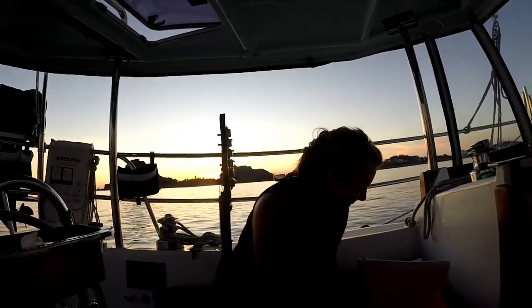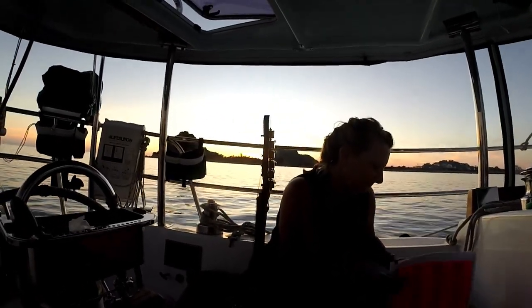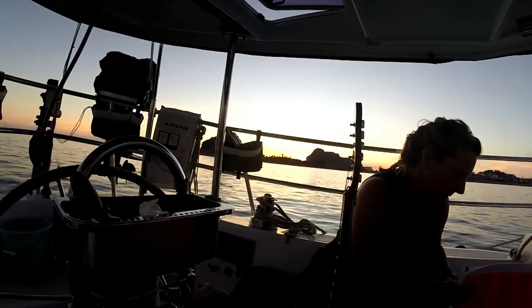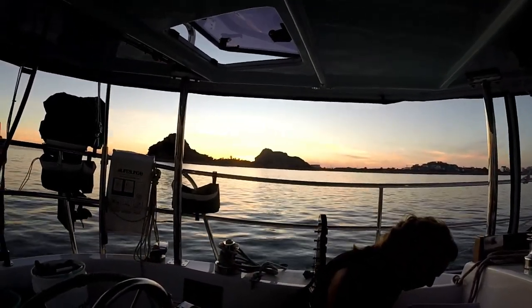We've already done Bad Moon Rising — we didn't record it, we're not that good yet. But we're just watching the sun go down behind Stone Island, Mazatlan. It's a pretty nice day.